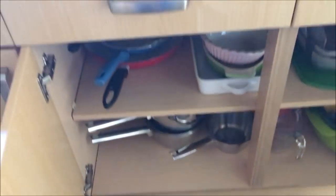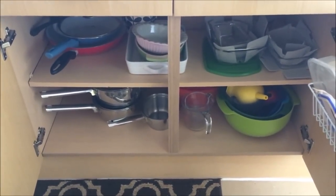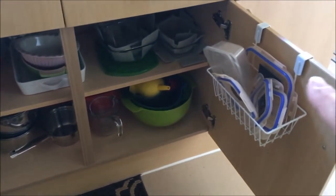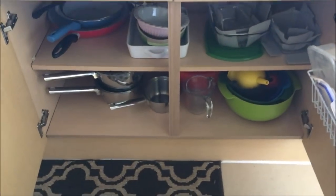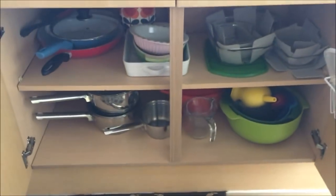Next to that I have this double cupboard where I keep all my pots and pans, as well as my glassware which I use instead of Tupperware. On the door I just have a hanger which keeps the lids together, and I have my mixing bowls, my saucepan at the back, and ovenware as well.